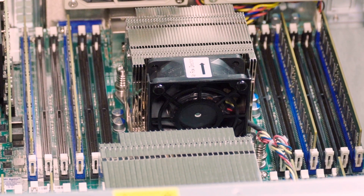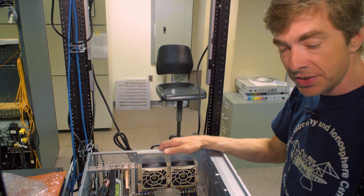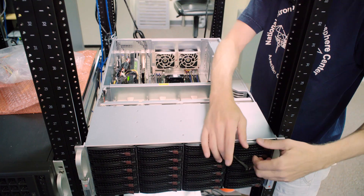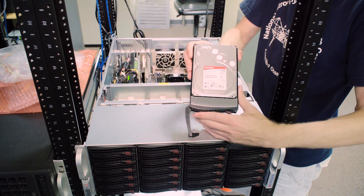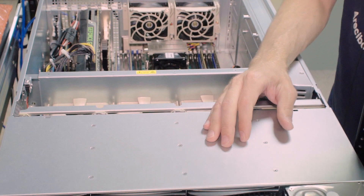Eight times eight — 64 gigabytes of memory. The memory intensity we have is mostly on the disk drive side of things. These pop out — this is a Toshiba five-terabyte disk drive, and it's loaded up with 24 of them.